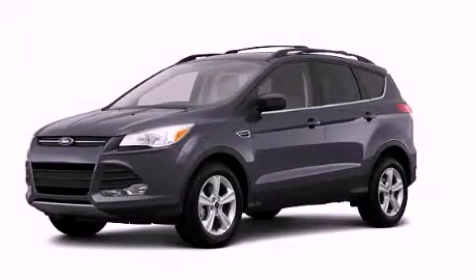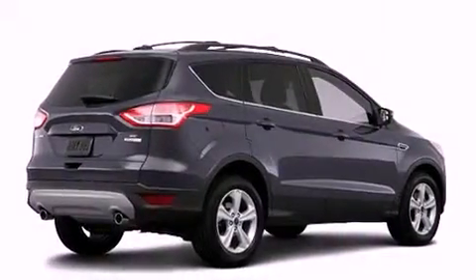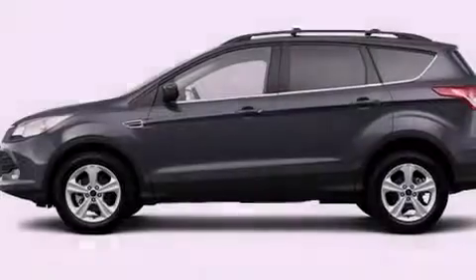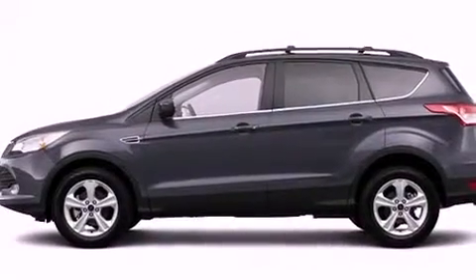This is a brand-new 2013 Ford Escape — functional utility for a modern lifestyle. It features a 2.0-liter four-cylinder engine, an automatic transmission, and four-wheel drive.